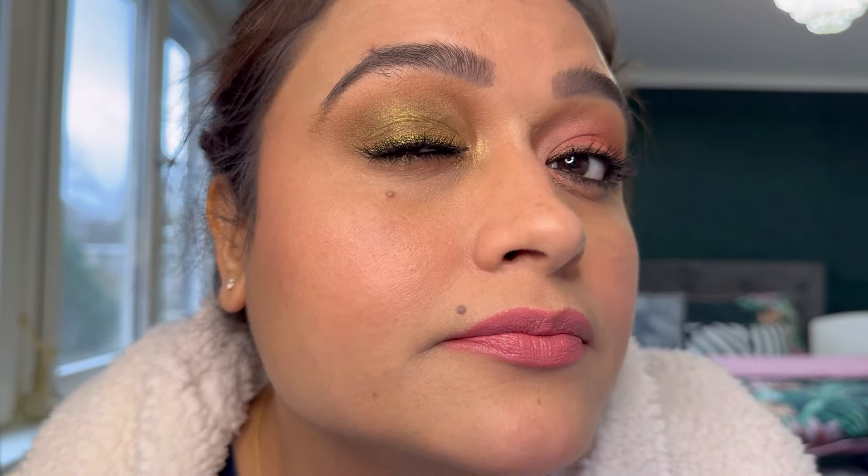I applied mascara and did my brows — brows make such a big difference. This is the complete look. I'll move a little closer to give you a close-up of both eye makeup looks using the Two-Faced Shake Your Pom Poms palette. This is the first eye makeup look using the greens, and this is the second eye makeup look created using the pinks and the bronze. The second is more of a soft romantic look — you can even skip the eyeliner to make it more soft and romantic.